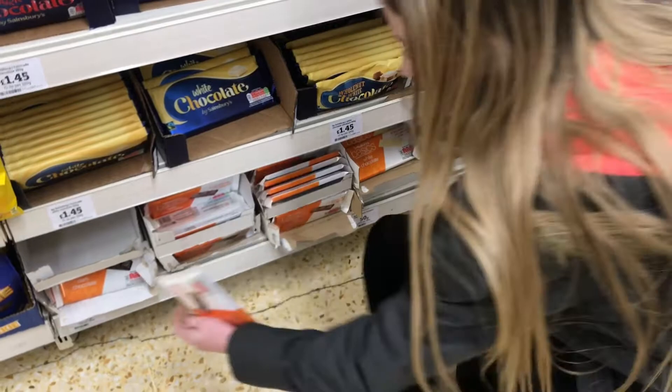Sainsbury's Basics — oh my god, white chocolate, milk chocolate, and dark chocolate. I'll just get all of them. So that's two pounds spent on all of that! Now let's go to the drinks aisle, see if there's a Sainsbury's Basics water.